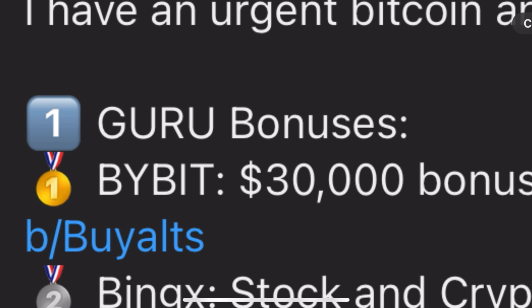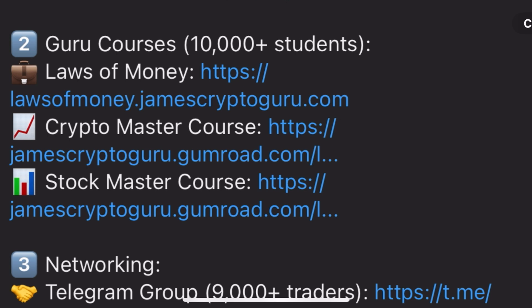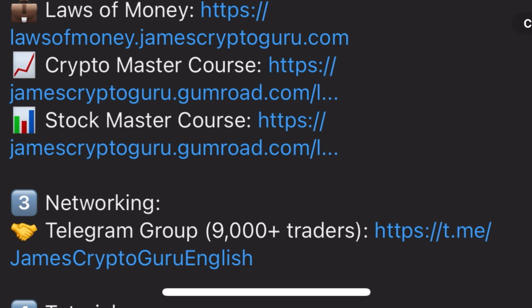If you want to trade like you're seeing me do, links are under the video. The exchange gives you a $30,000 bonus and that's the main exchange to join. The Guru courses are $333 — I highly recommend taking all the courses before you trade, otherwise you'll just gamble and lose your money.